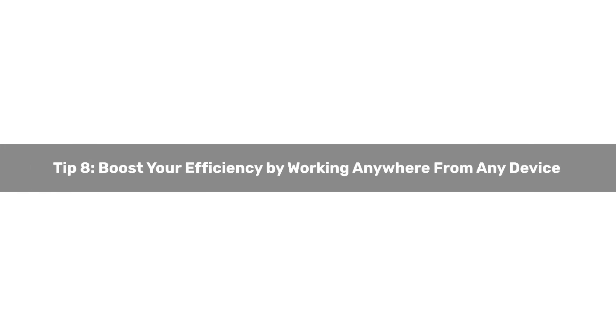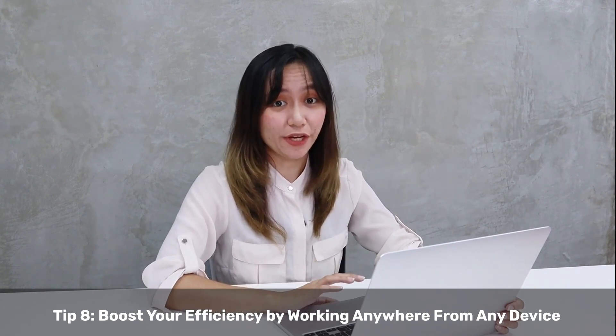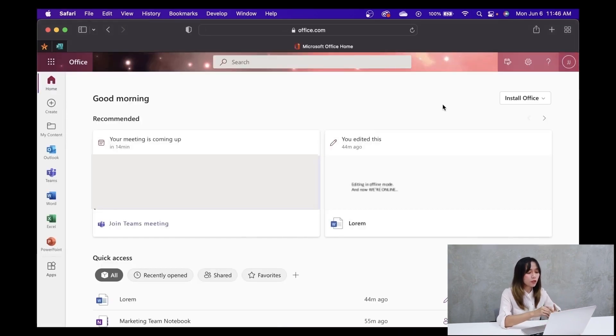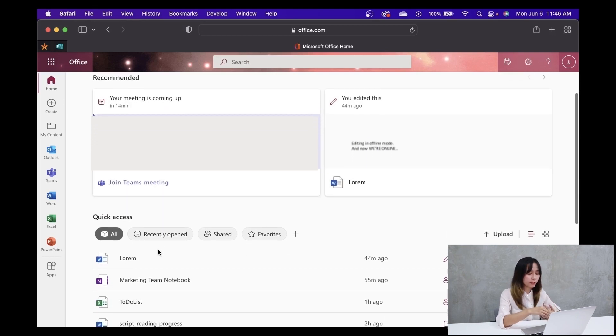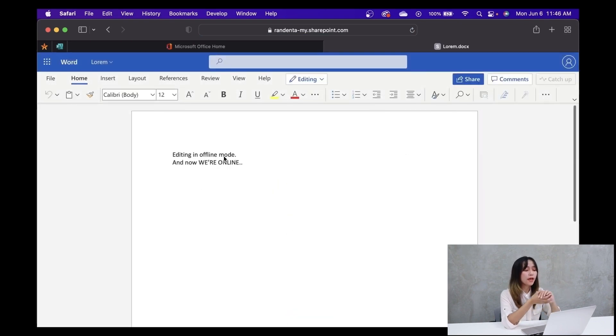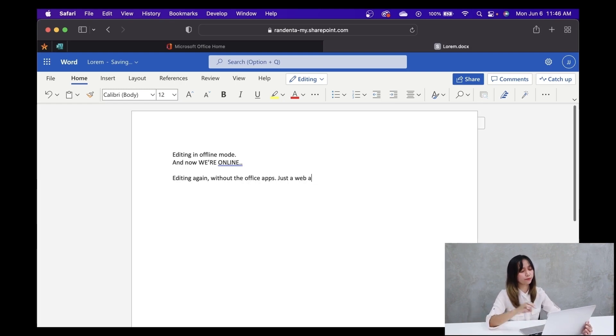Tip number eight: Boost your efficiency by working anywhere from any device. Increased efficiency also means decreased chances of rework. When you get the Office web apps with your Office or Microsoft 365 subscription, you can work on your cloud files from any up-to-date web browser — without installing Office software on the computer. You can also access Office mobile apps to use Word, Excel, PowerPoint, Outlook, and OneDrive directly from your smartphone or tablet. Download them from your Android or iOS device store. When you are in complete control of your time, your ability to focus increases and you don't lose momentum.